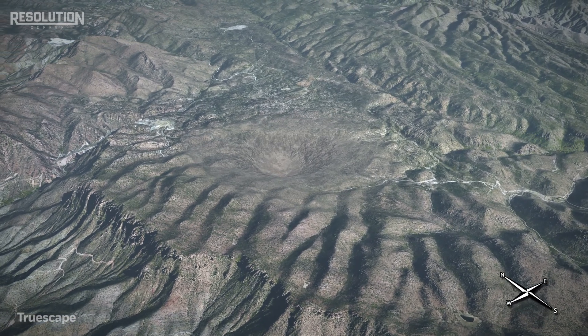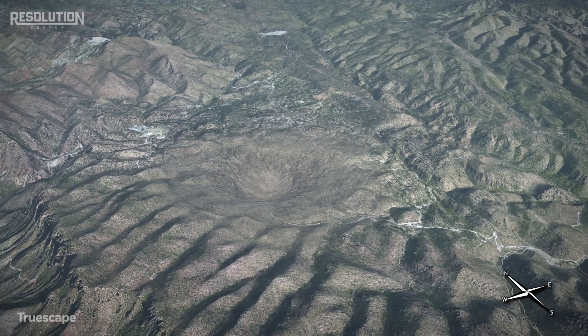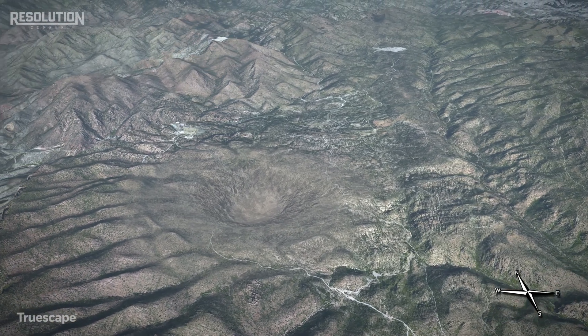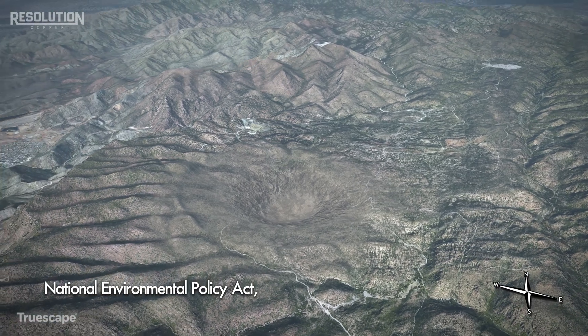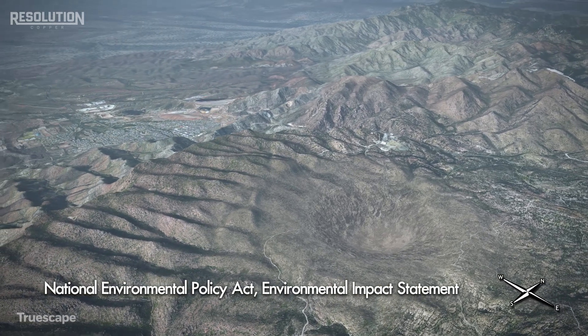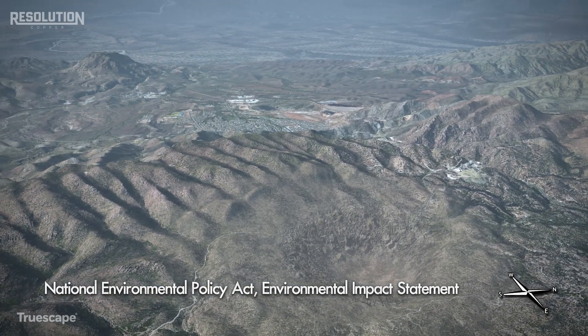It's important to note that an approved mine plan must be obtained before operations begin. Before the Forest Service can make a decision on a final mine plan of operations, Resolution must comply with the National Environmental Policy Act, which requires that an Environmental Impact Statement be completed. Subsidence impacts will be assessed and disclosed in the Environmental Impact Statement, which will be available for public comment.